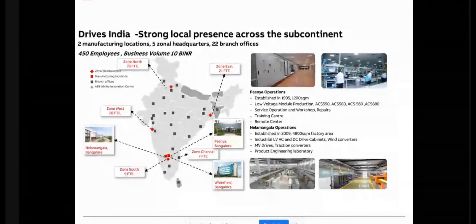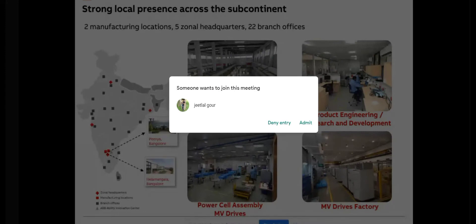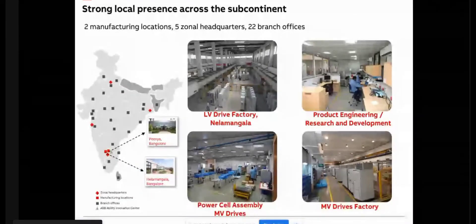These drives are built to Finland standards, and most of the India drives which are used are manufactured here. ABB covers the entire India — we have sales offices and service centers across India, plus a network of more than 100 channel partners reaching every corner of the country.